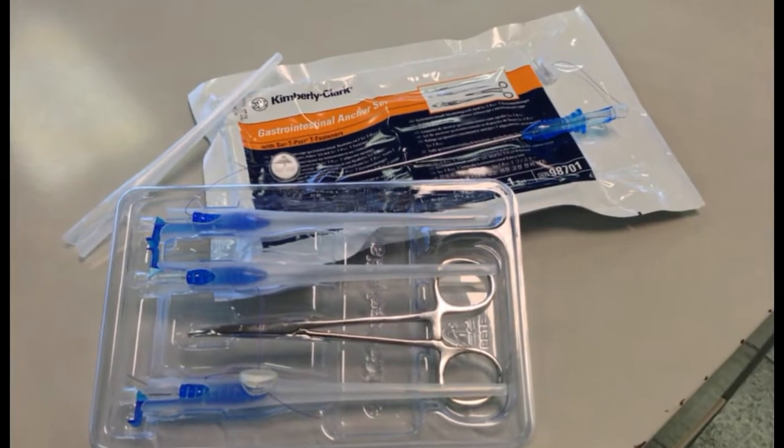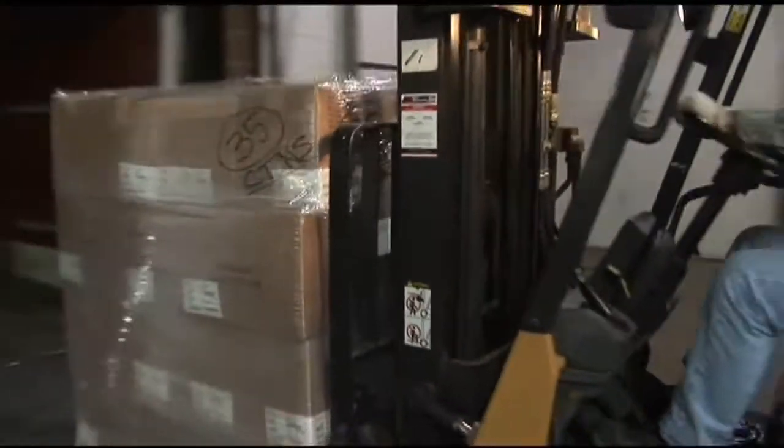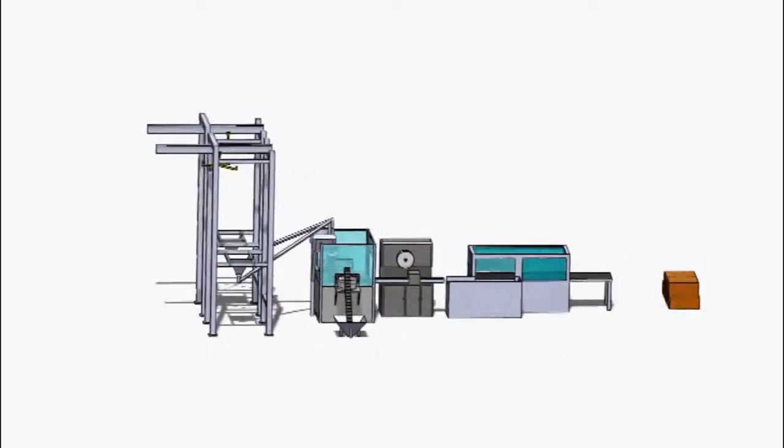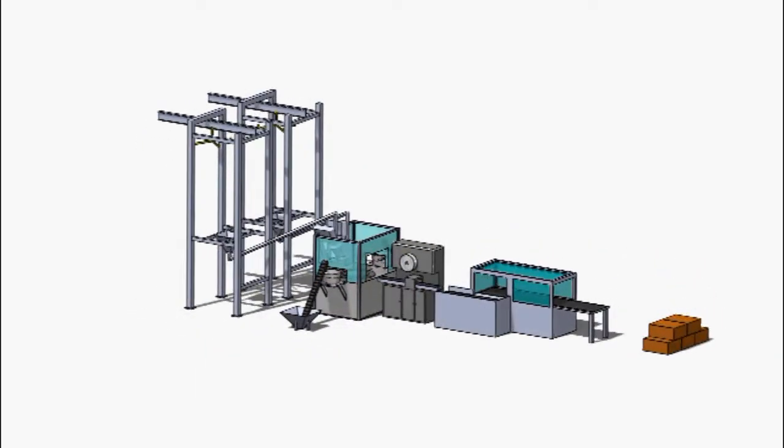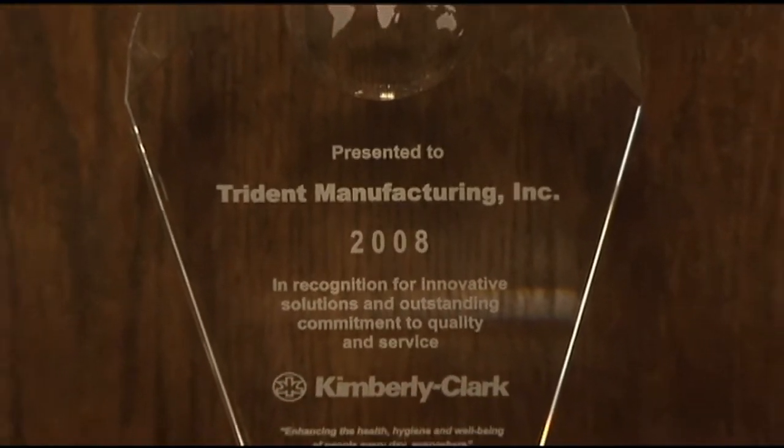Trident excels at providing highly customized medical devices and components to companies large and small. We are unique in that we believe our responsibility is to provide our customer with a low cost, global competitive solution, while guaranteeing quality and compliance.